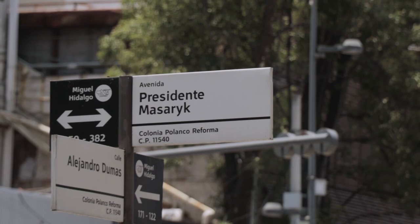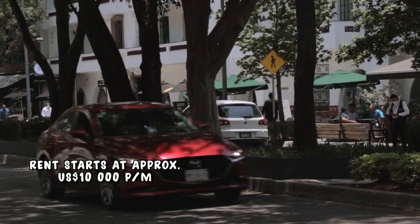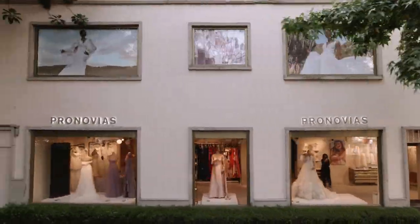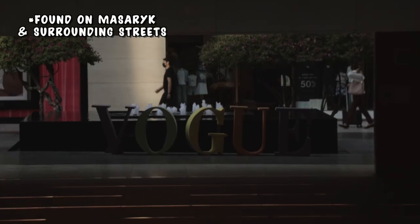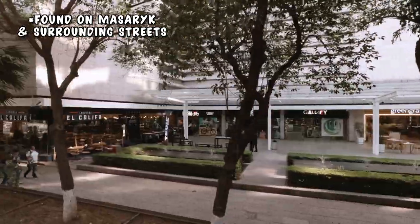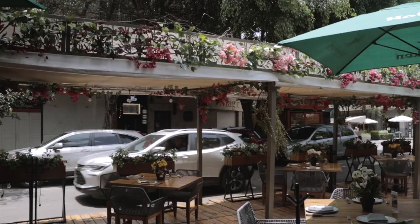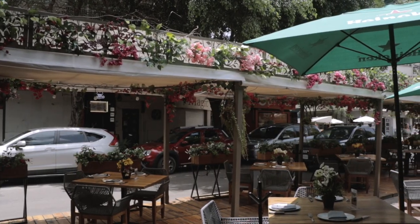If earlier we said that Polanco is the Beverly Hills of Mexico, then this avenue we're on right now — Presidente Masaryk — is the Rodeo Drive of Polanco. It's the wealthiest avenue in the entire country, with the highest commercial rental rates in the country. If you're looking to shop for well-known international brands, this is where you'll find them. This is also where you'll find some of the nicest restaurants in the city. It's really beautiful, though honestly it doesn't feel very Mexico — it feels like a very curated space.